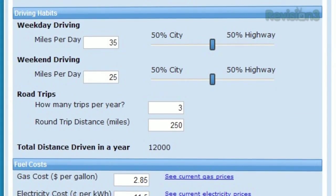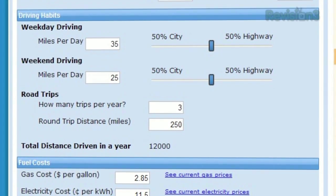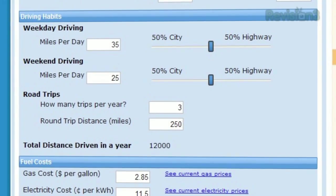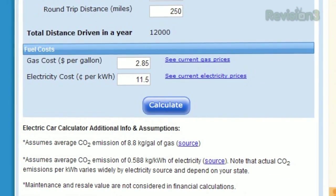Once you've got your two vehicles, fill in your driving habits — how many city miles and highway miles you drive during the week and on the weekends, and how many road trips you take. If you'd like to adjust the average fuel cost, you can do that last.